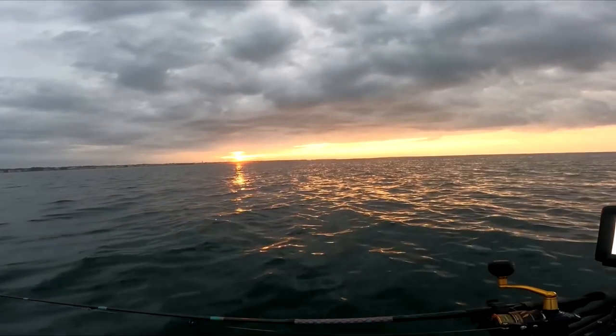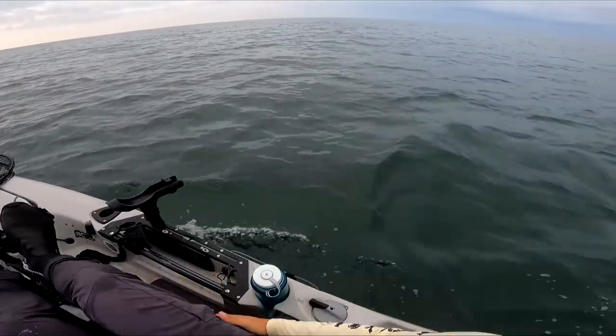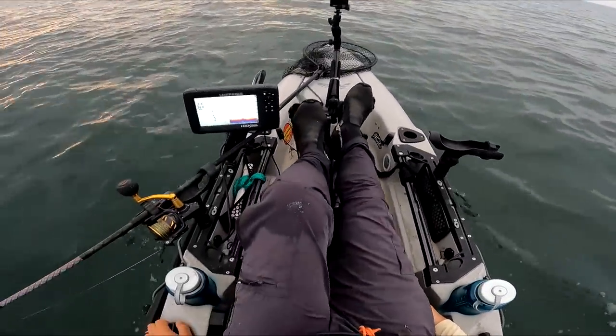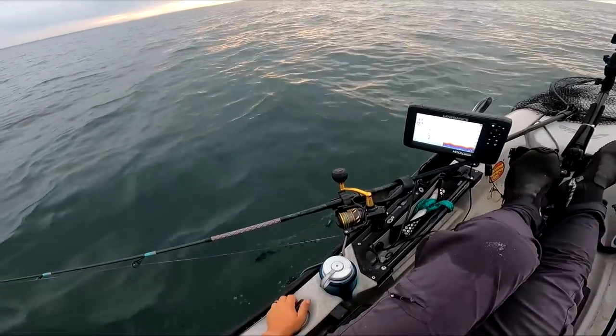Just saw my first Spanish mackerel. That sun's coming up. Last year around this time there was definitely more bait out here — more of a start to the fall fishing. I'm just not seeing that right now.